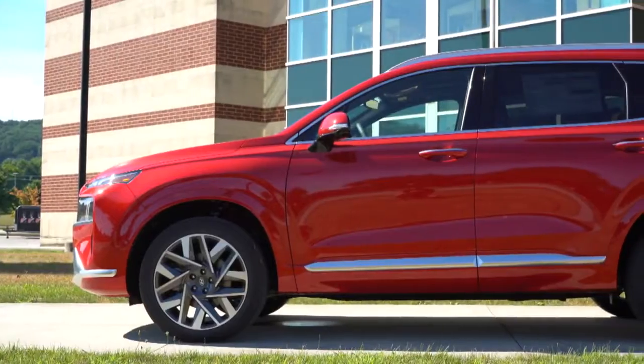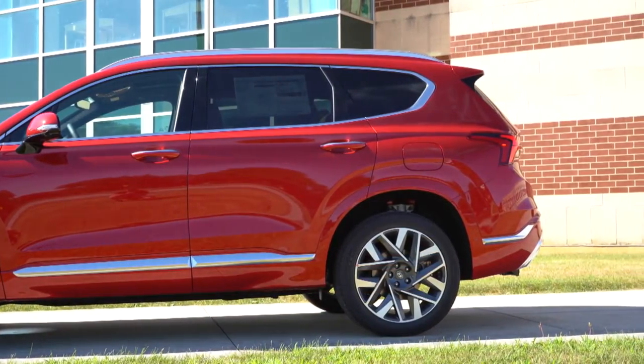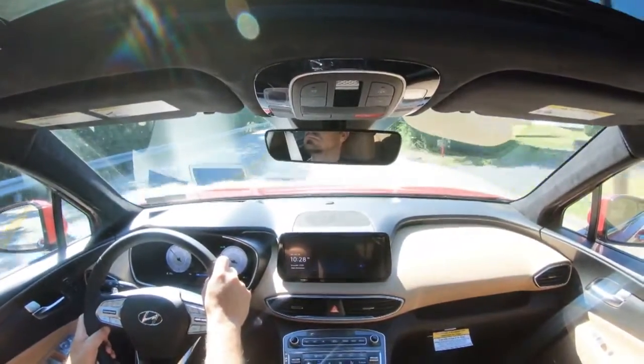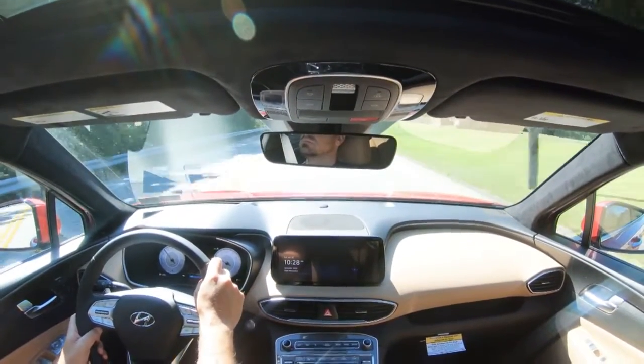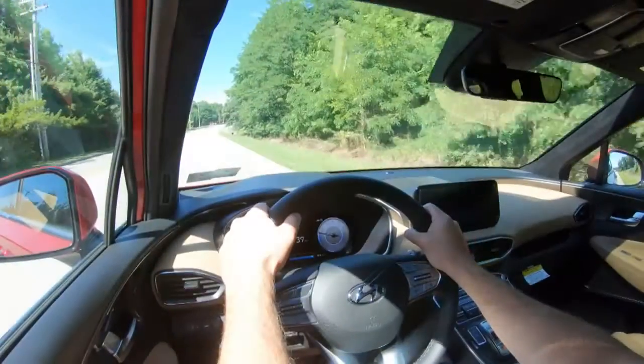Touching on suspension and handling — up front you get a MacPherson strut front suspension, and in the back an independent multi-link rear suspension, with front and rear stabilizer bars. Ride quality is one area where Hyundai always kills it — they always get that right. Even without anything fancy like adaptive damping suspension, this thing rides incredibly smooth. You are definitely not going to mind any long road trips; I just got back from Ocean City, Maryland in my own Santa Fe.